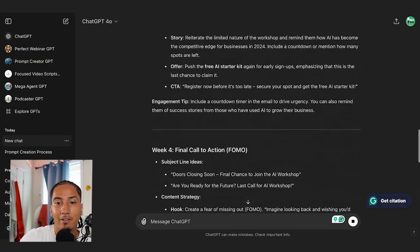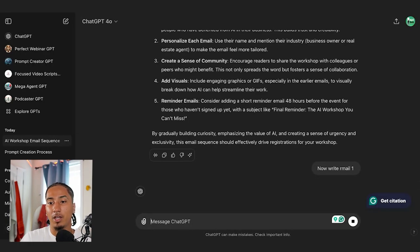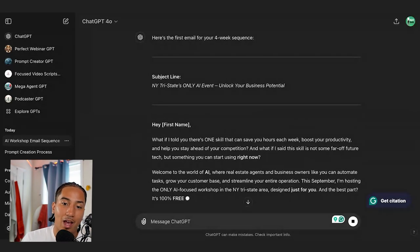Just like that, I have a full four-week email campaign, and I can take it one step further and say 'write email one' — and ChatGPT will write email one for me. This alone could save you at least ten hours a week. Once you learn how to do this, you're going to have perfect prompts. In fact, this is how I created all the prompts in the AI starter kit — I used the Godfather prompt to create perfect prompts for everything I needed, put them in a PDF, and that became the AI starter kit.